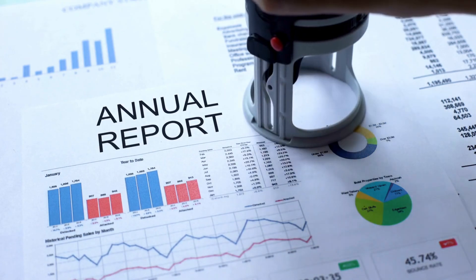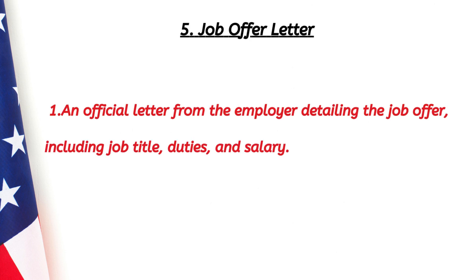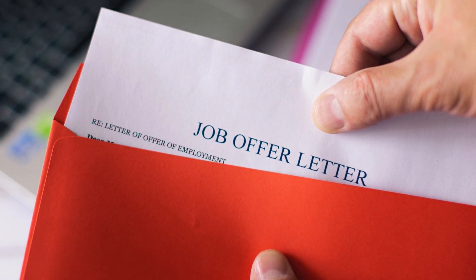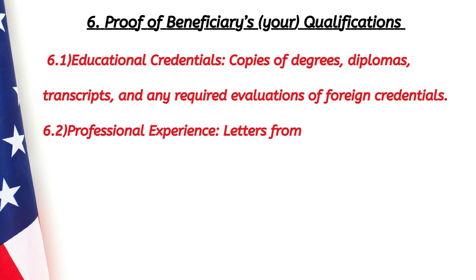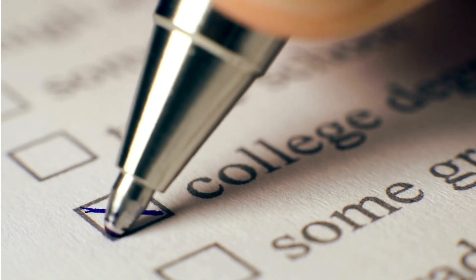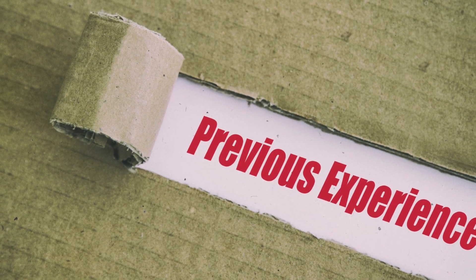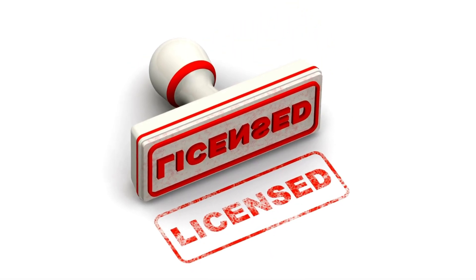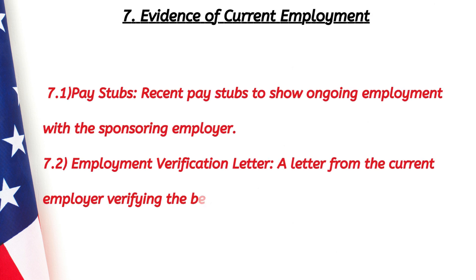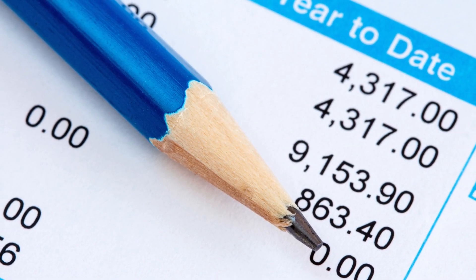Additional required documents include: an official letter from the employer detailing the job offer — including job title, duties, and your salary; proof of your qualifications, such as copies of your degrees, diplomas, transcripts, and letters from previous employers verifying your work experience related to the job; and copies of any licenses or certifications required to perform the job.